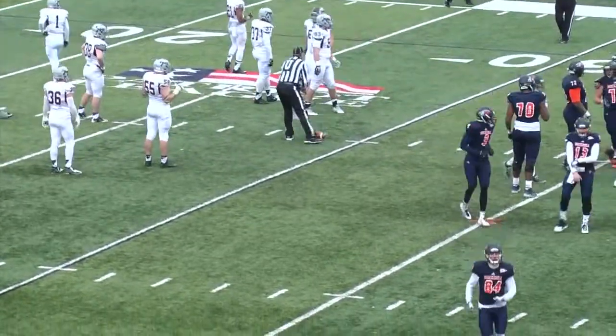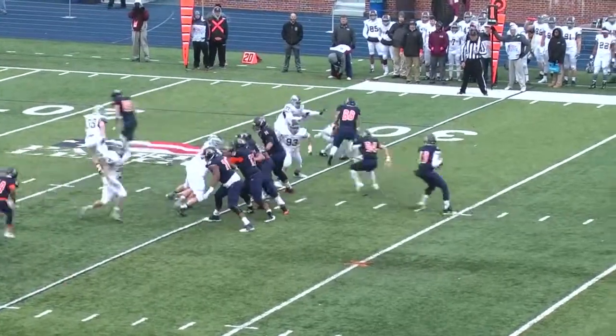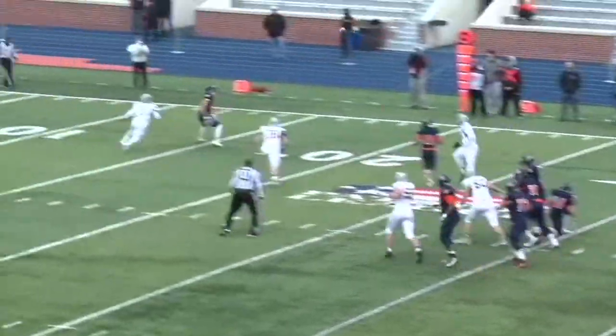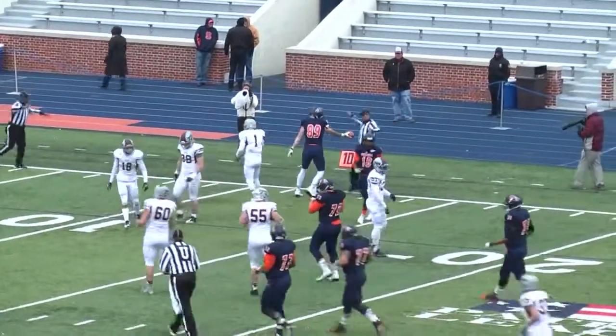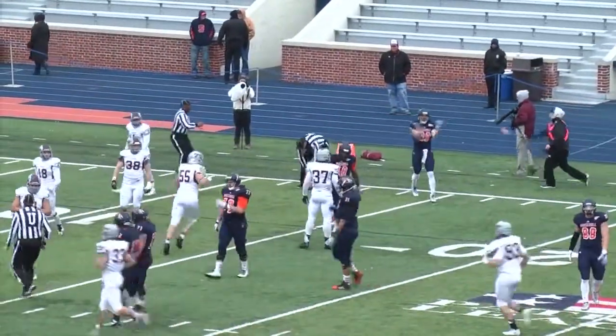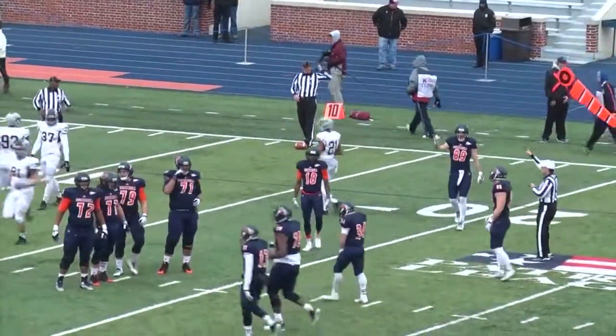Inside the Colgate 30, at the 29. Carter back in, he's in the slot left. Play action — Lilletta, he's under pressure, throws as he's getting hit. It's caught inside the Raiders 15 at the 11-yard line. That time it was Lebo with his second big grab of this game.